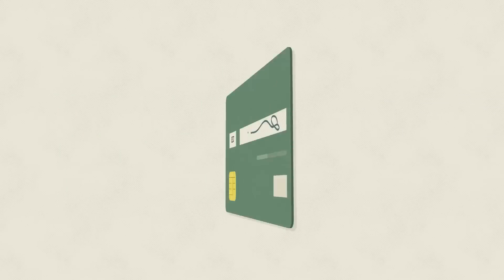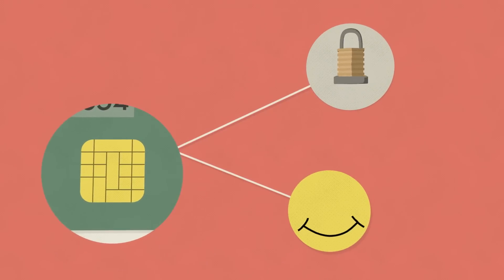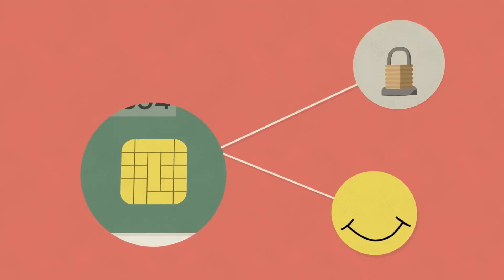In 2015, EMV technology will soon replace the familiar magnetic stripe cards in the U.S. market, bringing increased security and ease of use to consumers.